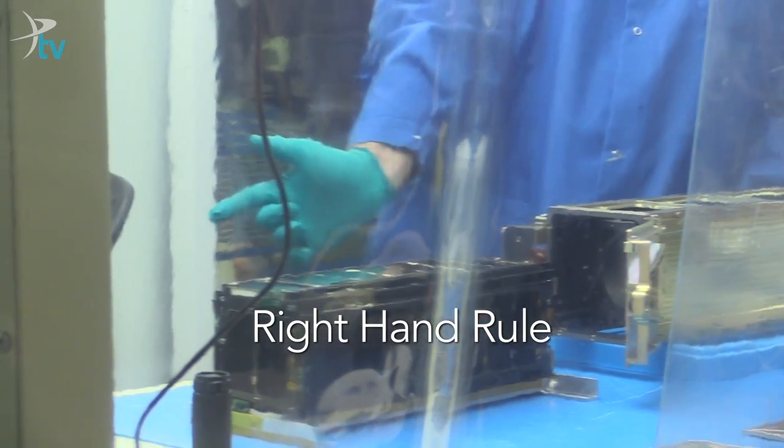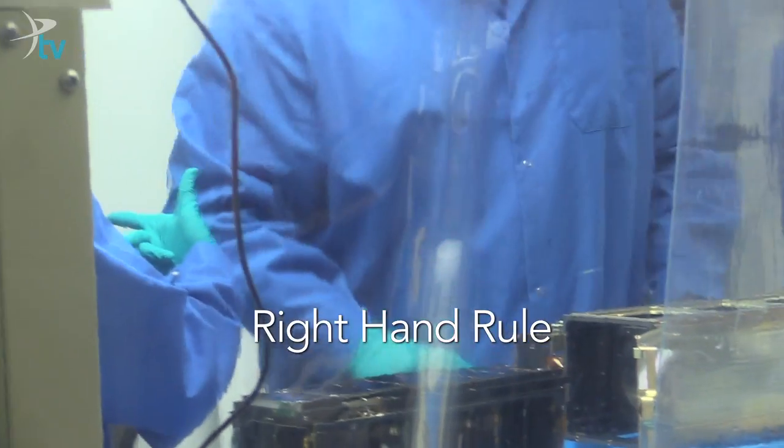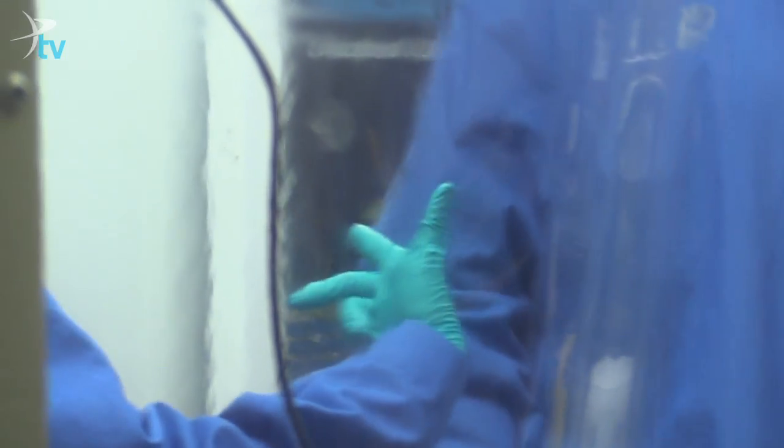It's the right hand rule — it talks about X, Y, Z axes. That'll be the salute. Go LightSail!